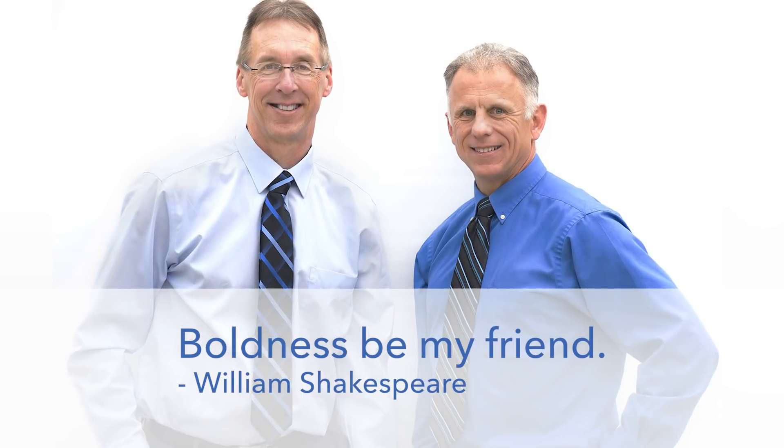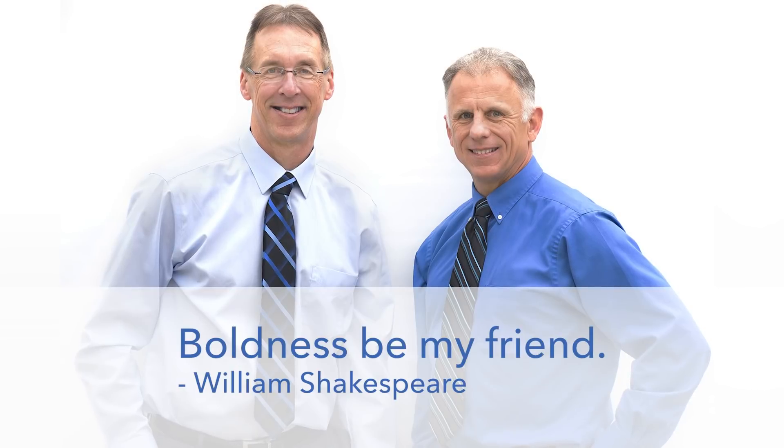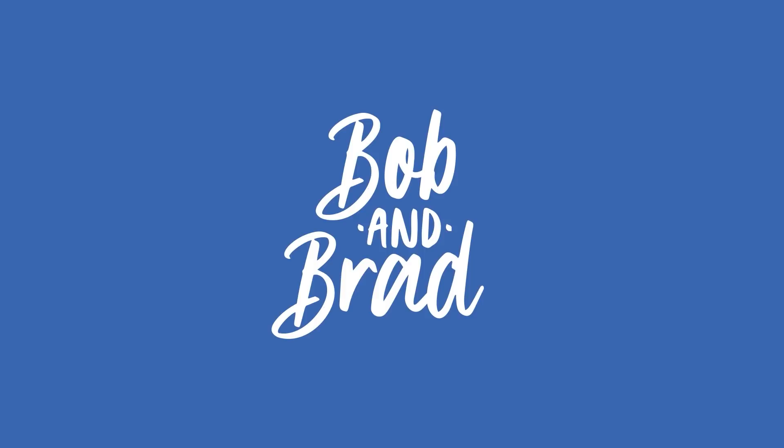Bob and Brad, the two most famous physical therapists on the internet. Hi folks, I'm Bob Schrupp, physical therapist. Brad Heineck, physical therapist. Together we are the most famous physical therapists on the internet — in our opinion, of course. We actually are quite humble. Today we're going to talk about five ways your walking is causing your foot pain.